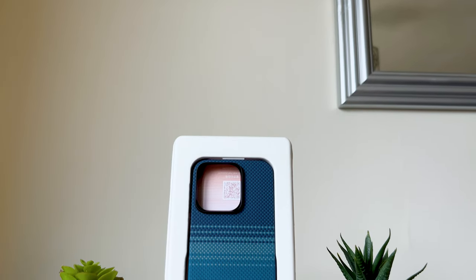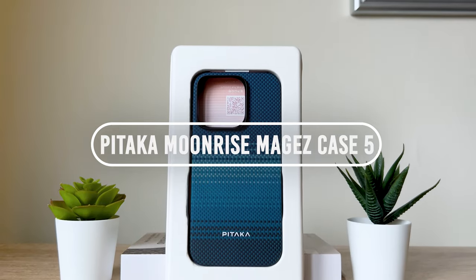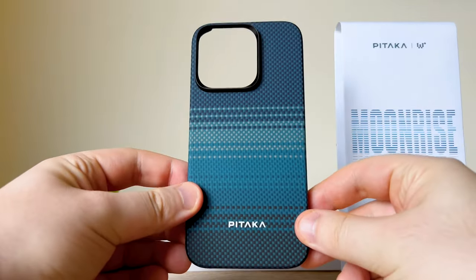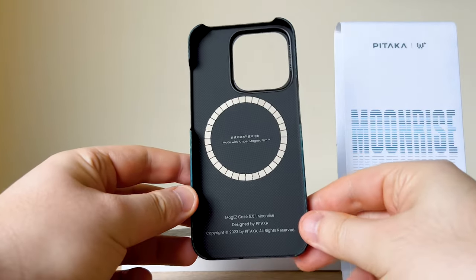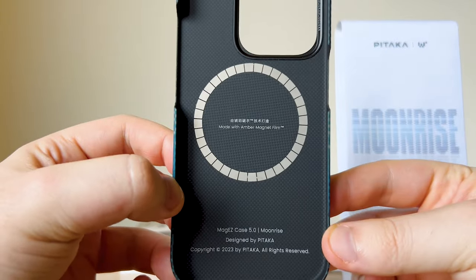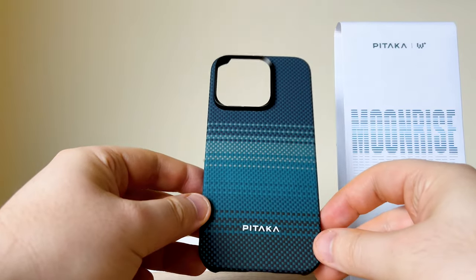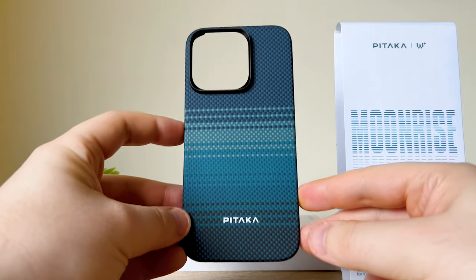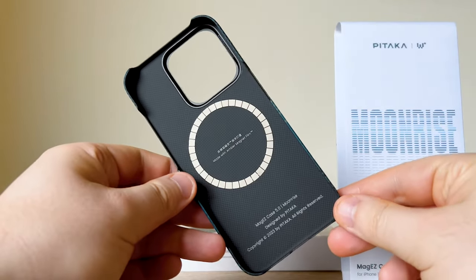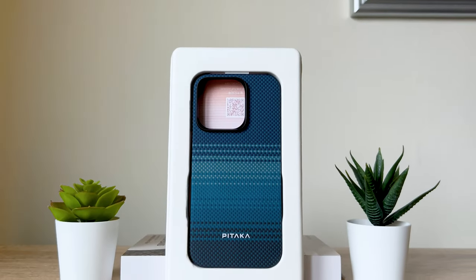We kick it off today with the Pataka Moonrise Mag Easy Case for the iPhone 15. And where does this name Moonrise come from? Well, Pataka describes it as a blue hour — the moment between sunset and moonrise. It's not just an hour or a minute, it's a serenity. And that's how they describe this. It looks pretty cool. Let's take a look at what we get in the box.